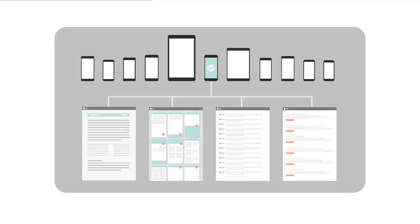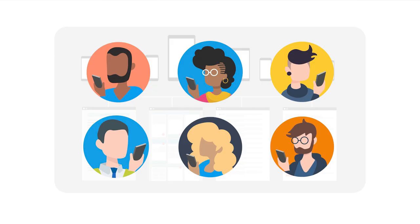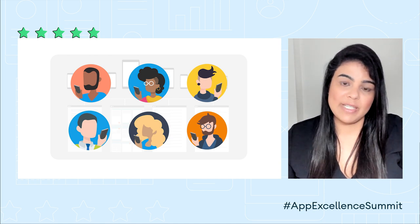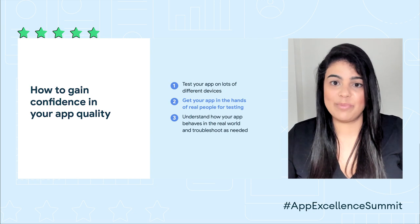To review, TestLab gives us access to lots of information to analyze how your app performs on other devices — screenshots, videos, stack traces. But automated testing still misses something critical: context. How can you test with real context? The answer is testing with real people. An automated crawler or instrumentation test doesn't actually understand what users expect and what users will respond well to. We build apps for people, not for tests. This is why the second item on our list is particularly important: getting your apps in the hands of real people for testing.